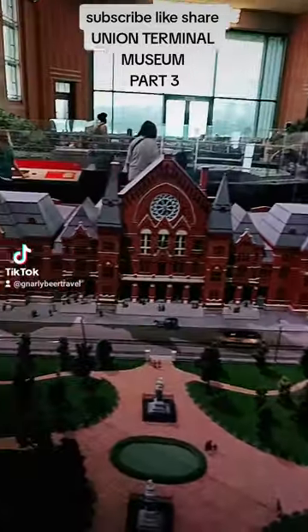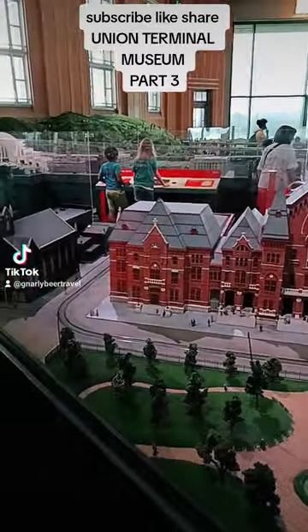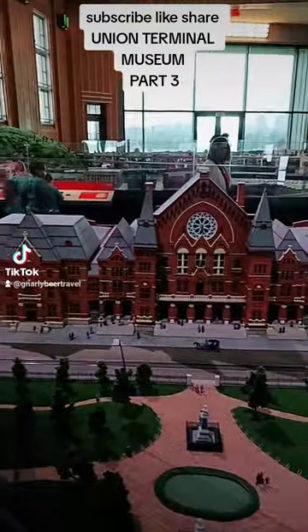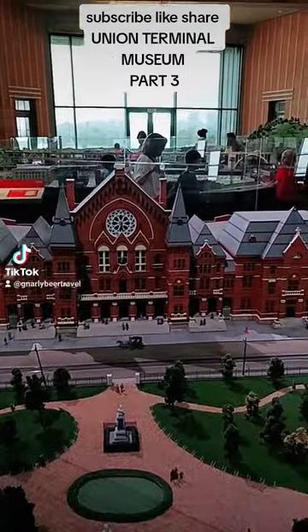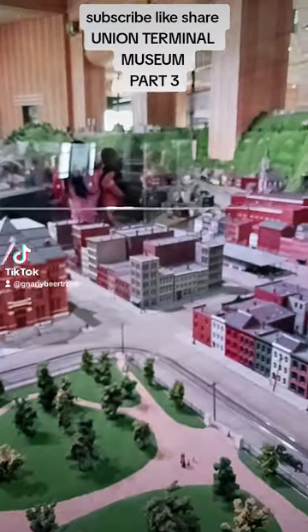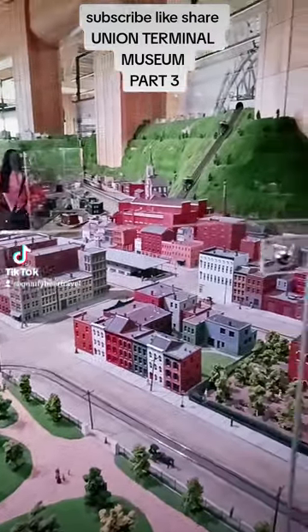Here are some small scale models of the city — churches, bustling centers, statues, and what have you.